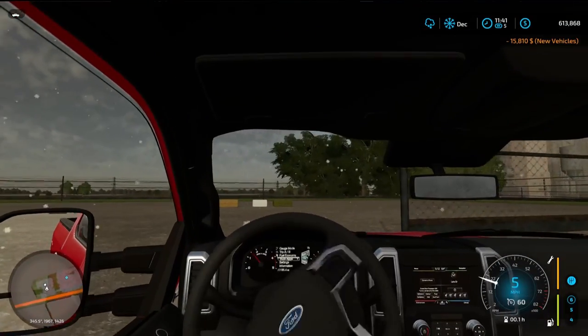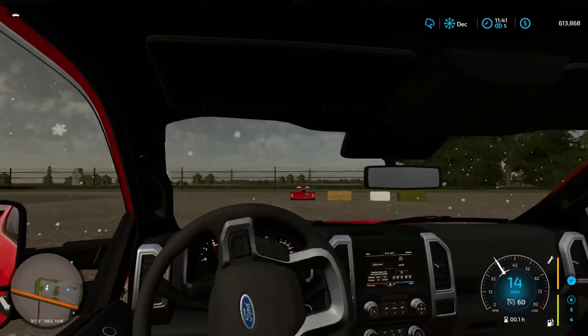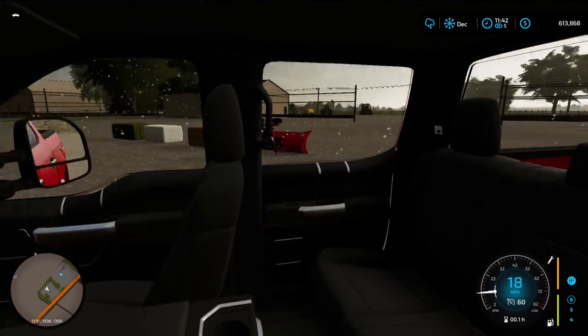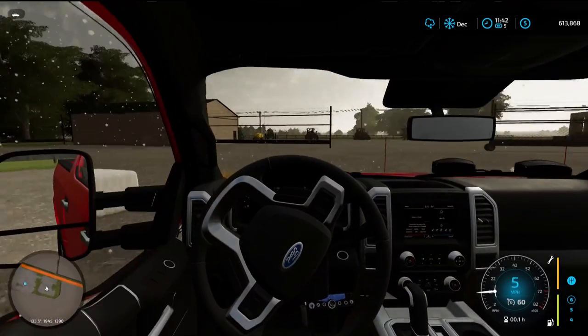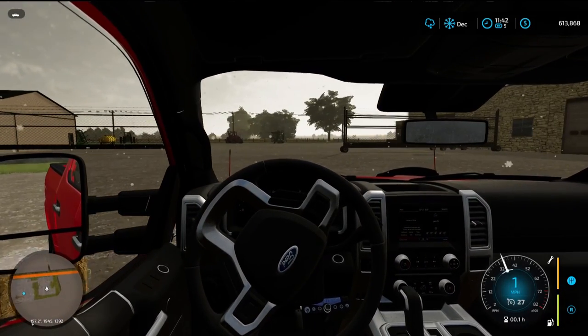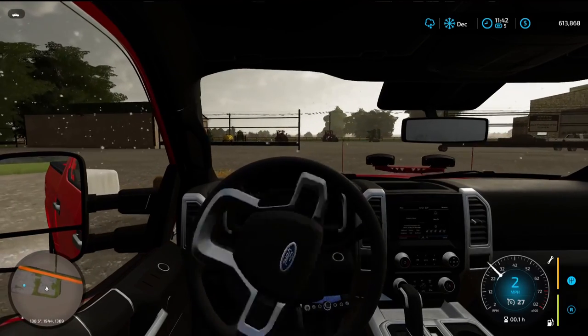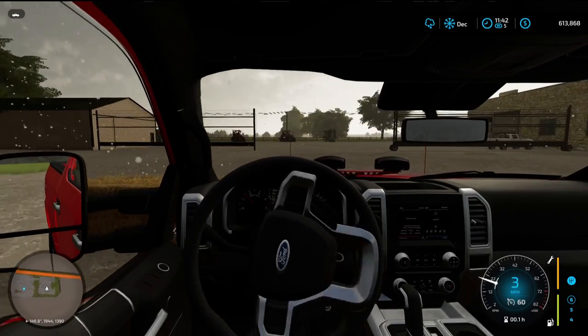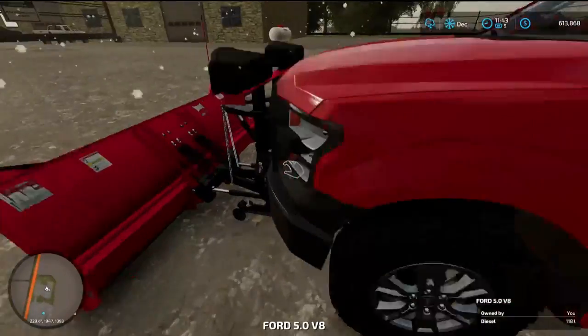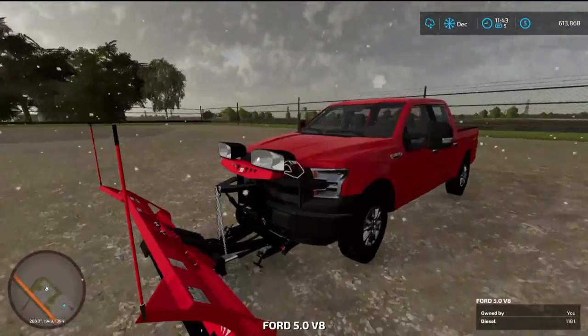Yep, there is everything. I guess we can just go ahead and hook up the plow — I mean, we're already paying for everything. Let's go up here. I'll have to get around, attach the pins, line it just a little better. Alright, here we go — she's all hooked up. She looks like a sexy beast.